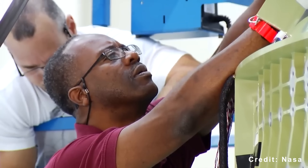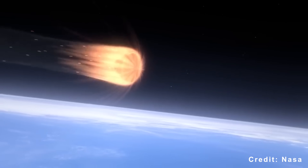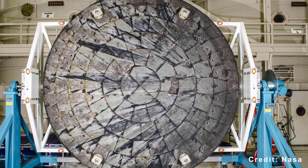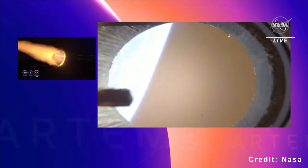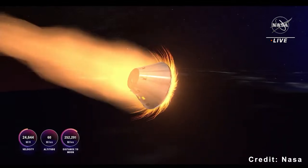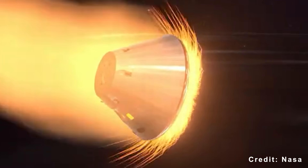NASA spent two years investigating. The root cause turned out to be gas buildup inside the Avcoat material during what's called a skip entry trajectory. When Orion dips in and out of the atmosphere, then skips back up, gases get trapped and cause the material to crack. The issue came down to permeability. When Avcoat burns, it produces gas that needs to escape. In this case, it couldn't. Pressure built up under the surface, breaking the material apart.